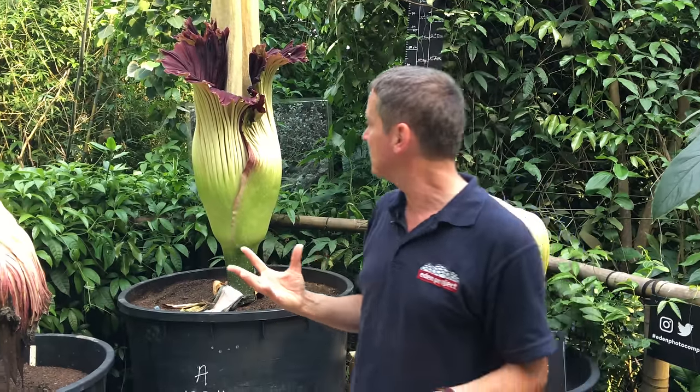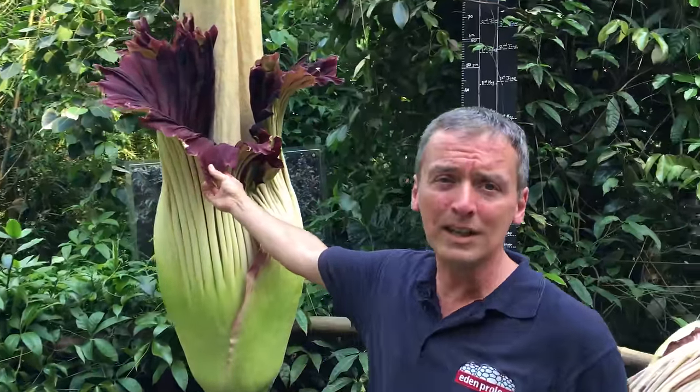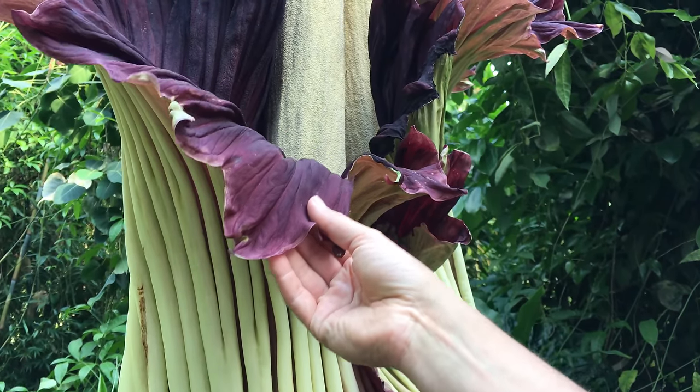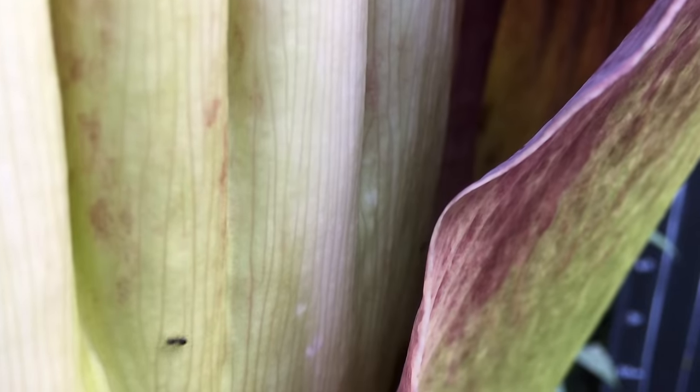It's the same temperature as a dying animal, and the smell is of rotting flesh. And if you come in here, this color — the color of flesh — is the color we normally see in butchers. So by many means, it's trying to lure in those flies and beetles, making them think that they've found a corpse.